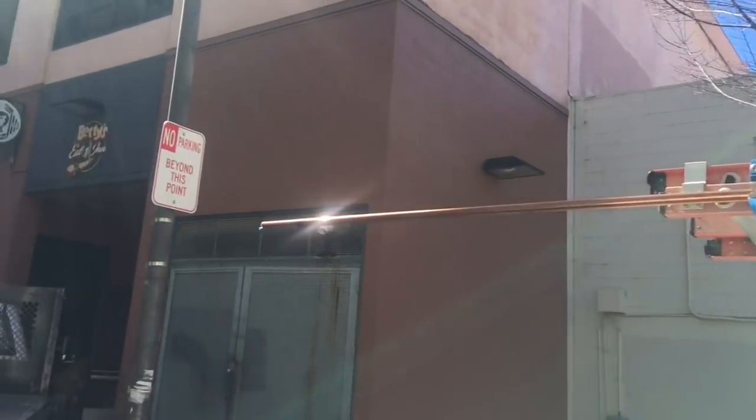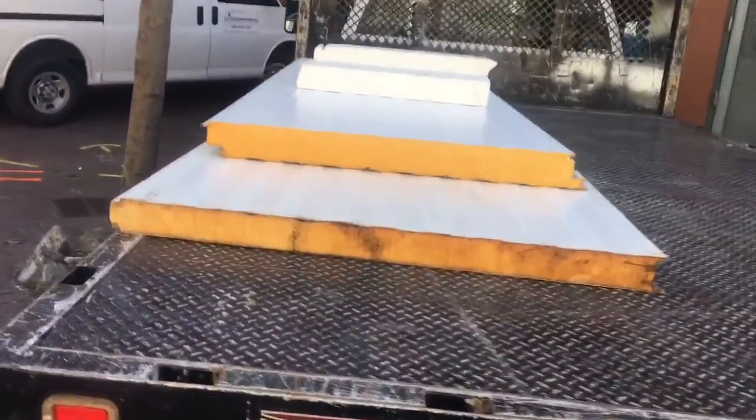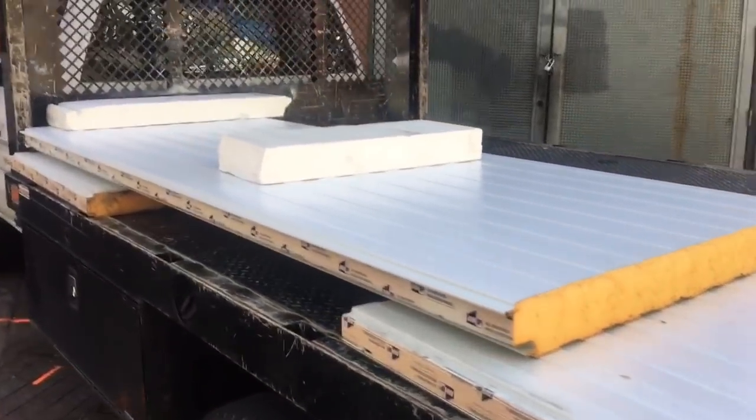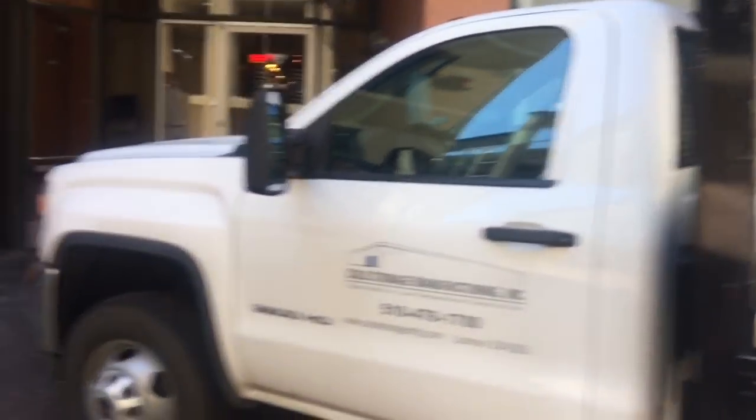I'm over here at the job site for the walking box. Let's see how they're doing today. I see some panels here on the box — let's go in here and take a look.